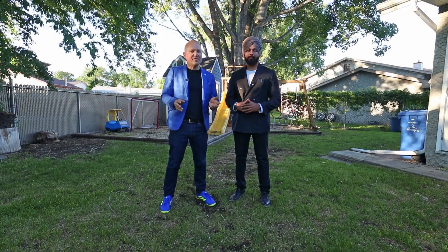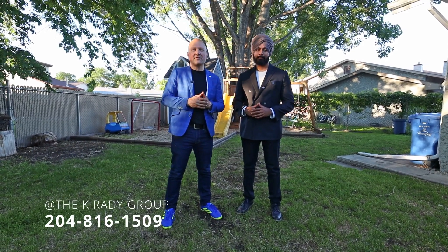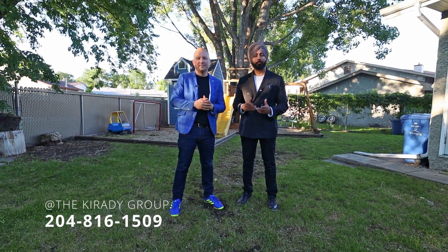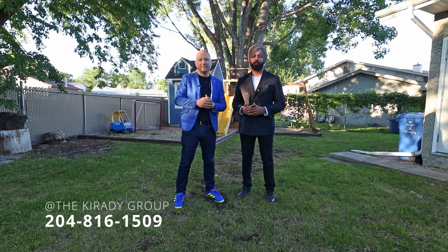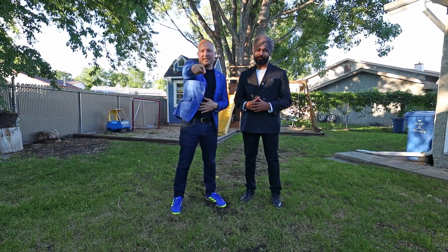If you have any questions about this beautiful property or want to check it out in person, message us on Facebook or Instagram, or call us at the number below. Don't forget to check us out at thecreatedgroup.com. My name is Mac and I'm Sean Creedy from Remax One Group, your neighborhood real estate experts.